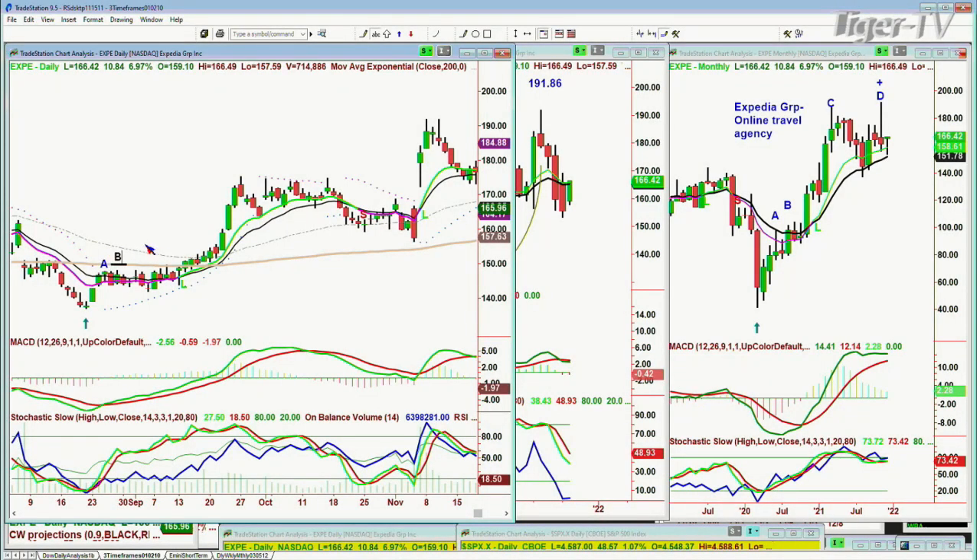The Dow is up almost 600 points — really nice action. Let's just finish this: A, B, C, D — and then it's got like a rogue wave to an E right there. That's a flat top.